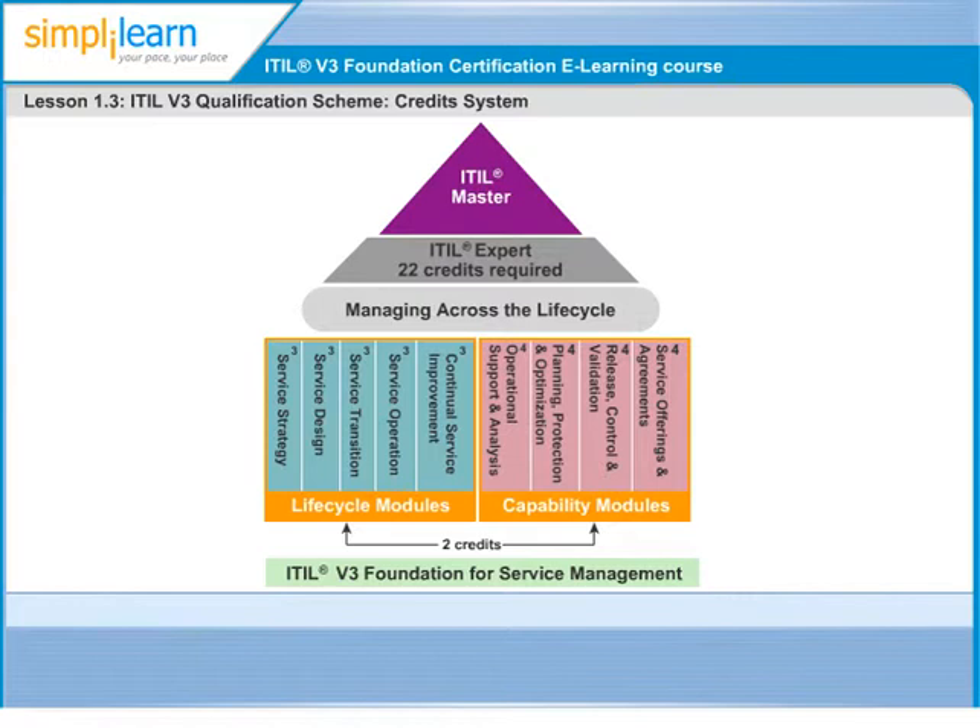Second is Intermediate Level. The certification at this level assesses an individual's ability to analyse and apply the concepts of ITIL. This level can be approached only after clearing the Foundation Level. It is composed of two streams.